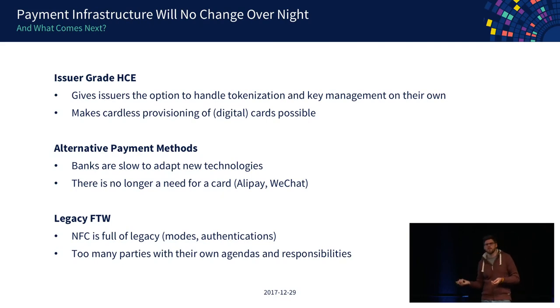We've also seen alternative payment methods. Banks are traditionally slow to adapt, so other players came in. Especially in Asia, new ways of making transactions remove the card and terminal altogether — Alipay or WeChat Pay, which just use a QR code on the phone and an application on the merchant's phone. But legacy networks are big — they enable you to use your card in Germany, Spain, Mexico, the US, Iceland. This will not change overnight; too many parties are involved with their own agendas. Probably we'll always see credit card terminals, credit cards, and smartphones acting as credit cards.